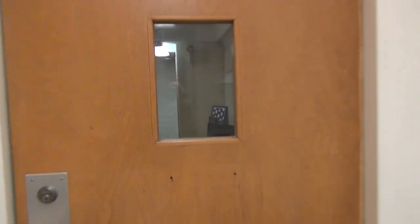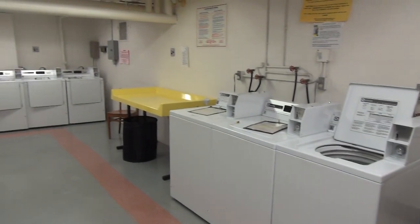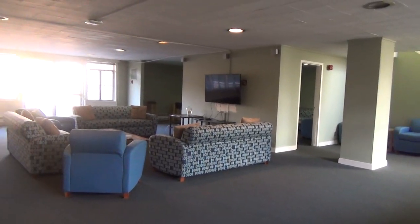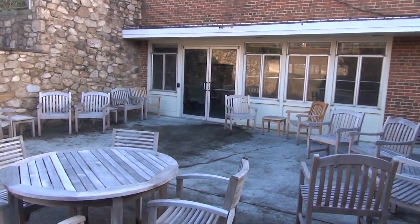Randolph Hall opened in 1955. It houses a blend of first-year students as well as upper-class students. It has three floors of residential communities. Students have access to a study room, a laundry room, a kitchen, as well as a spacious common room where students can read, play games, watch movies, relax, or just hang out with fellow hallmates.